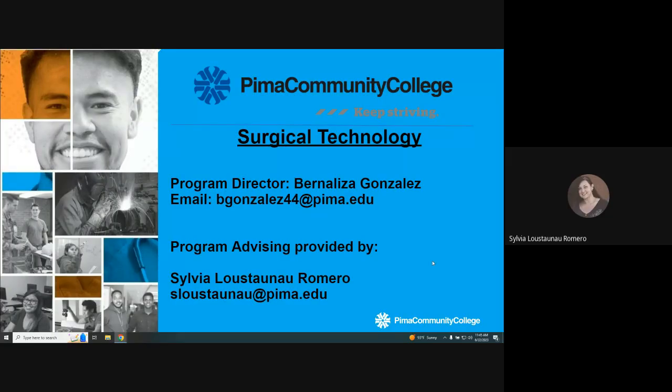Hello, and thank you for taking the time to watch this brief information video on the surgical technology program offered at Pima Community College. The surgical technology program is led by program director Bernalisa Gonzalez, whose email is listed here on your screen. Program advising for surgical technology is provided by Silvia Luceno Romero, whose name is also listed at the bottom of your screen.